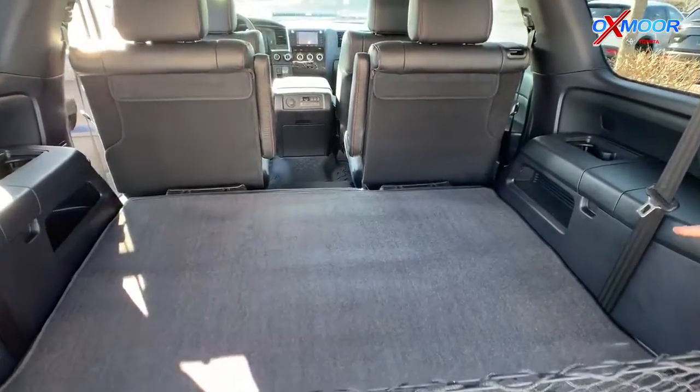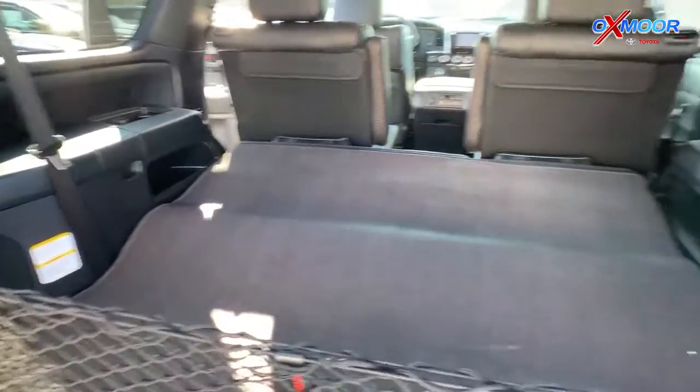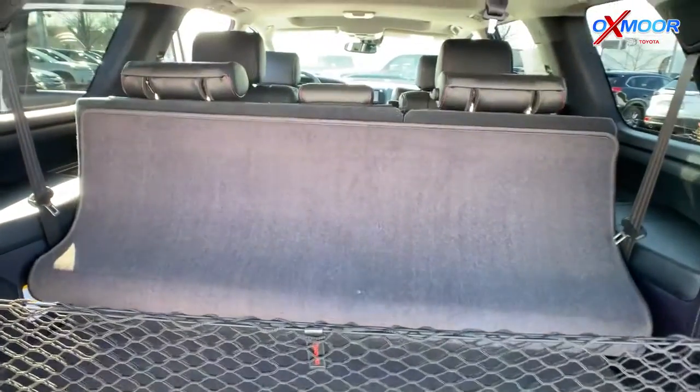This one comes with a cargo net to stow gear safely when you're going off-road, and a carpet mat back here for storage. You've also got a third row with three seats back here, and it's power-operated — you just push these buttons, this thing comes up, roll the carpet out of the way, and you've got seating for seven.